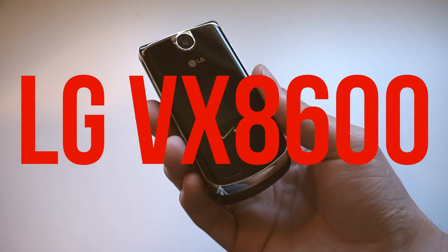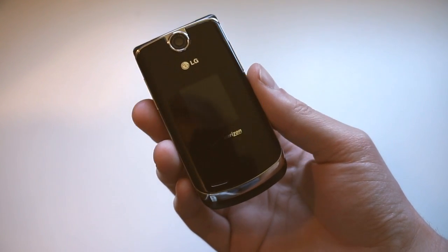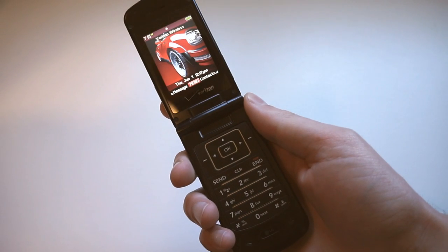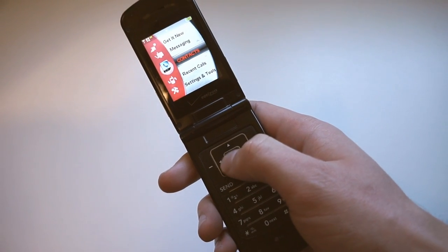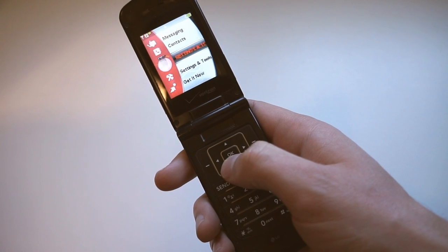This is the LG VX 8600 — yes, that is the official name. It was the successor to the LG Chocolate, which was a very popular slider phone, but LG never gave the 8600 a cool name like that.